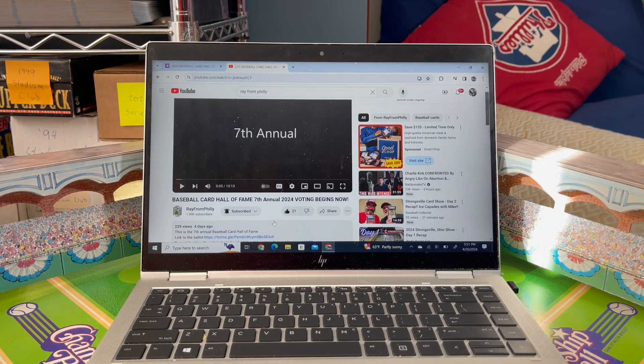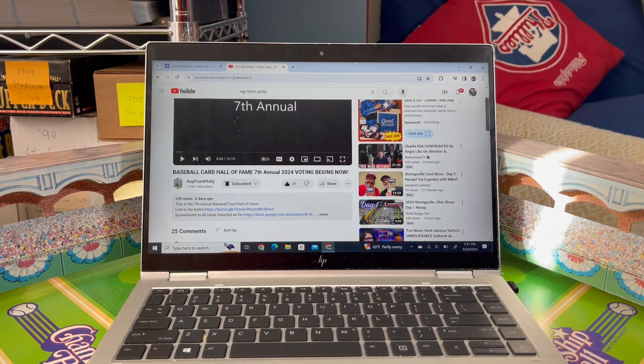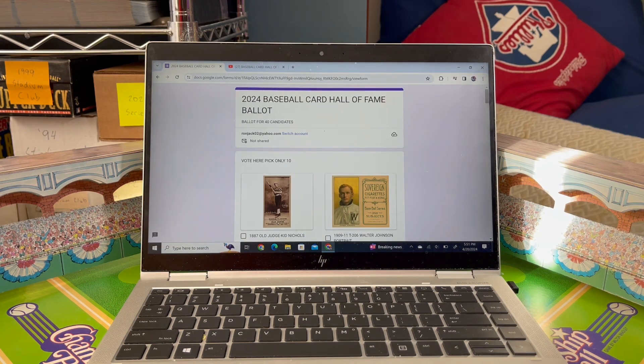I've gone to Ray's channel. This is the latest video he posted: the 7th Annual Baseball Card Hall of Fame, 2024 — voting begins now. In the description he has a link to the ballot and also a link to all the cards already inducted. I'm going to include both links in my description below. Before you complain that a card isn't on the ballot, check the list of previous electees — perhaps one you'd love is already there.